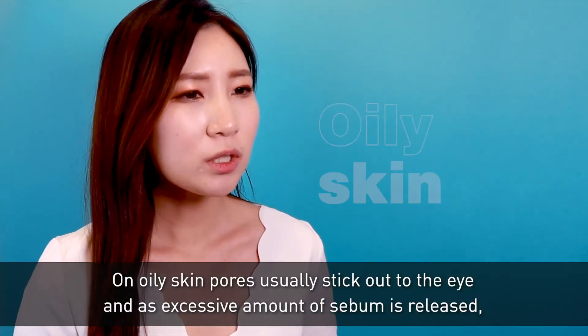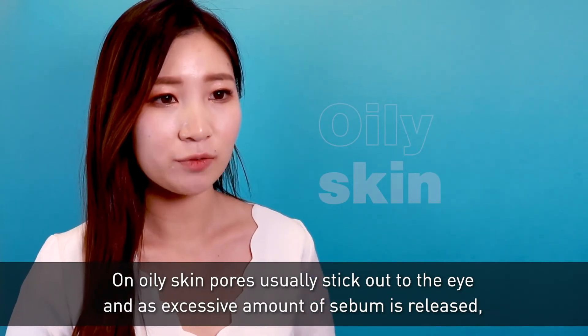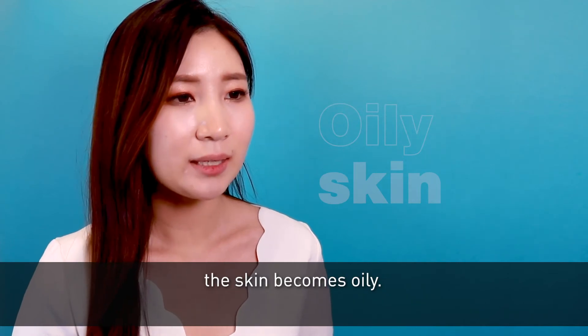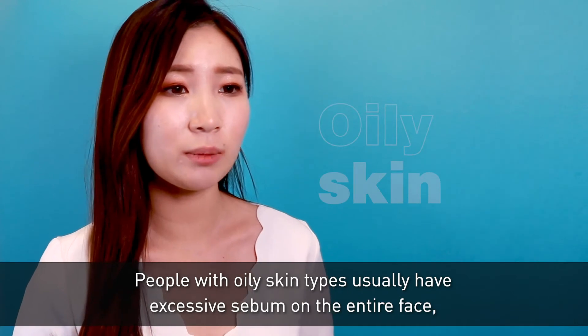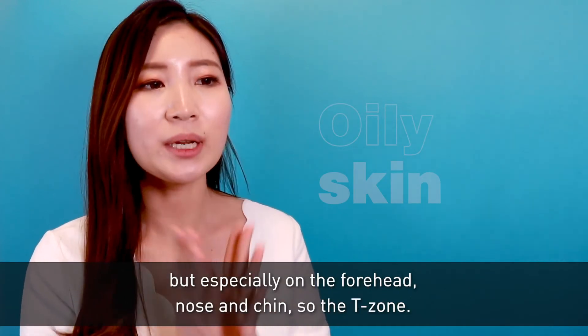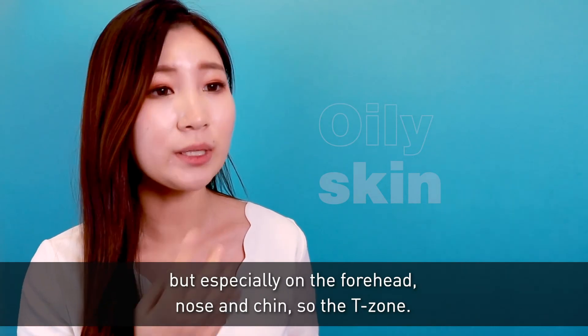Oily skin. On oily skin, pores usually stick out to the eye and as excessive amounts of sebum is released, the skin becomes oily. People with oily skin types usually have excessive sebum on the entire face, but especially on the forehead, nose and chin — so the T-zone.